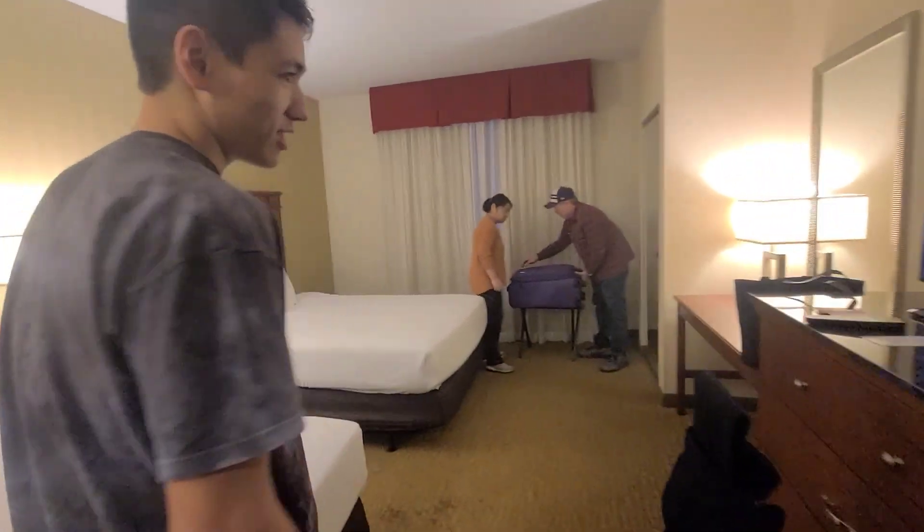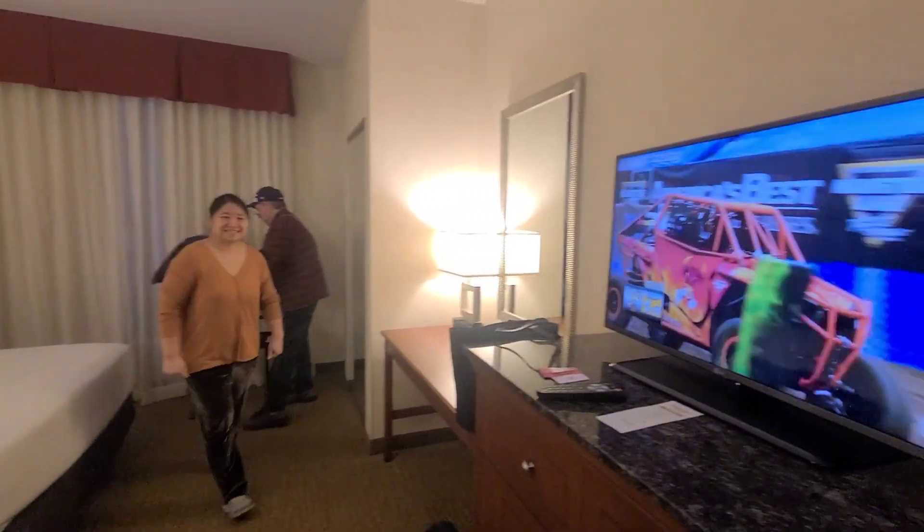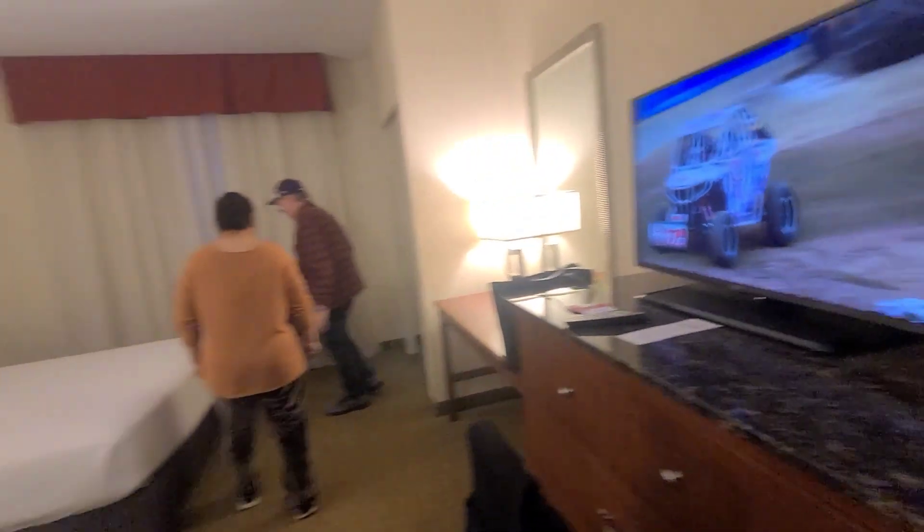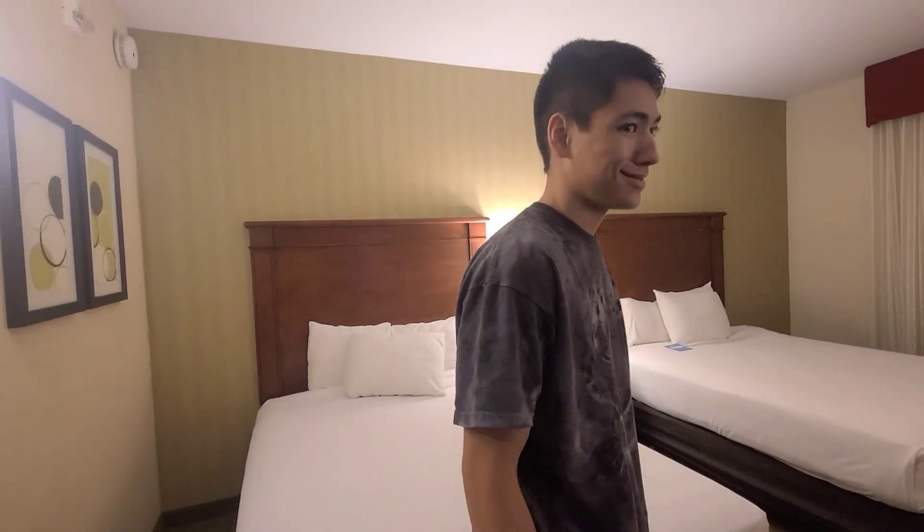And the main bedroom. It's unpacking with children. All right.